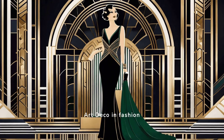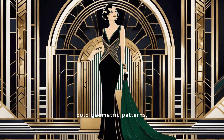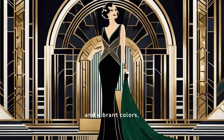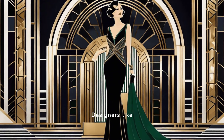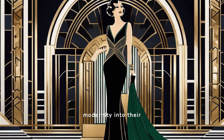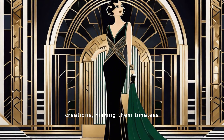Art Deco in fashion and jewelry design embraced bold geometric patterns, luxurious materials, and vibrant colors, reflecting the era's glamour. Designers like Coco Chanel and Jean Desprez infused elegance and modernity into their creations, making them timeless icons of style.